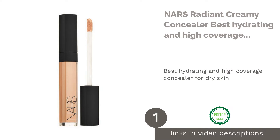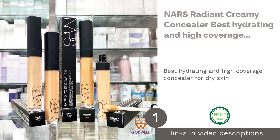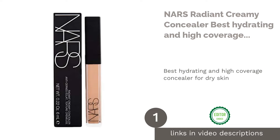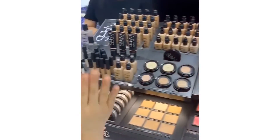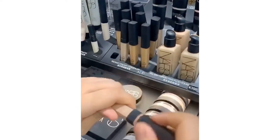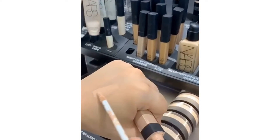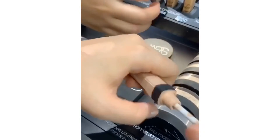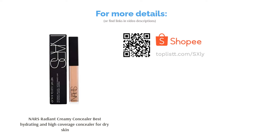The first product on our list is NARS Radiant Creamy Concealer, the best hydrating and high coverage concealer for dry skin. NARS is notoriously famous for its high-quality makeup products, and the NARS Radiant Creamy Concealer is no exception, being loved for its botanical properties which are safe for use on dry skin. With close to 16 shades to pick from, it is highly hydrating and provides medium to full coverage as per your need. It is recommended by professionals due to its texture and luminous finish.